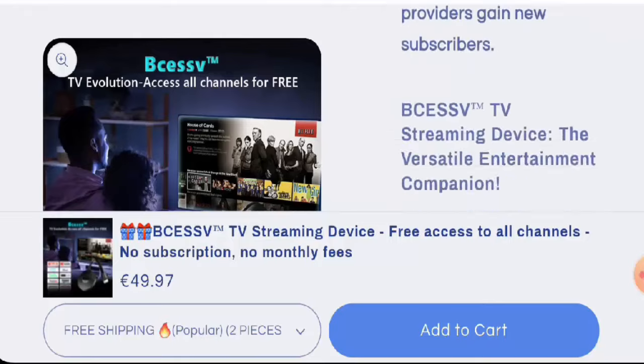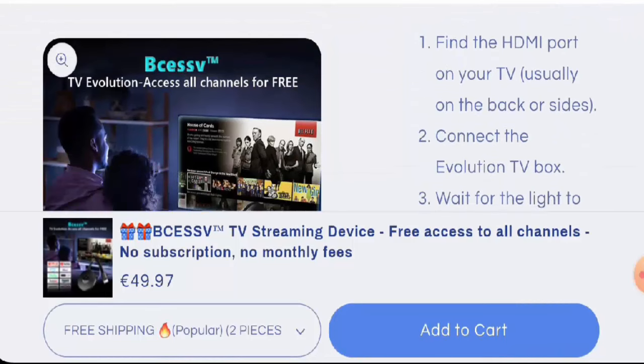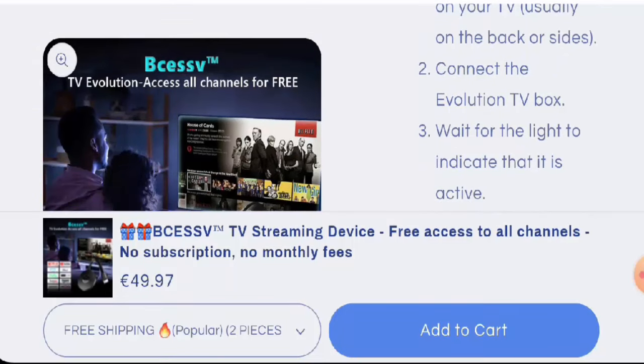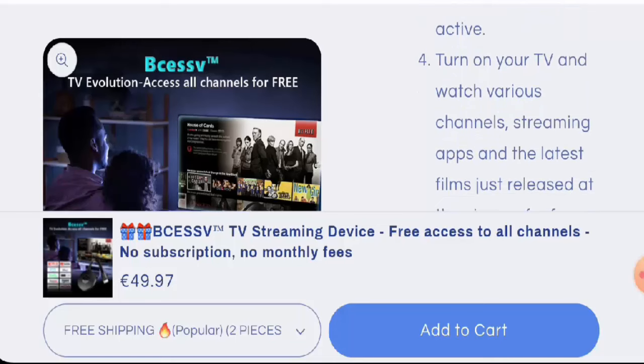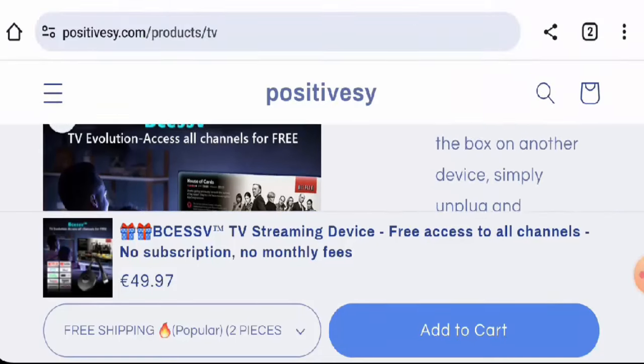You can also check how to set up this device. They have given directions: first, find the HDMI port on your TV; second, connect the Evolution TV Box; third, wait for the light to indicate that it is active; then turn on your TV and watch various channels.